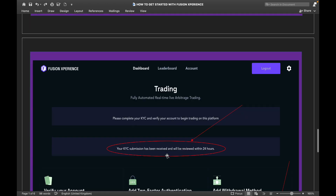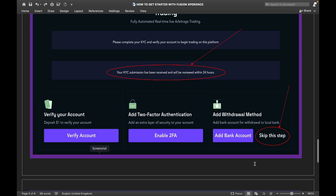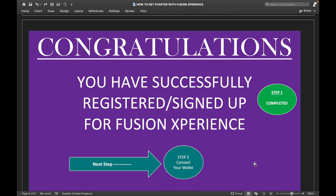Once you've done that, the next page will confirm that your KYC submission has been received and will be reviewed within 24 hours. At this point, I recommend you skip the 'Add Withdrawal Method' step for now. Don't add your bank account just yet — skip it. You can withdraw either through your bank or to your cryptocurrency wallet, but I recommend withdrawing through your cryptocurrency wallet.